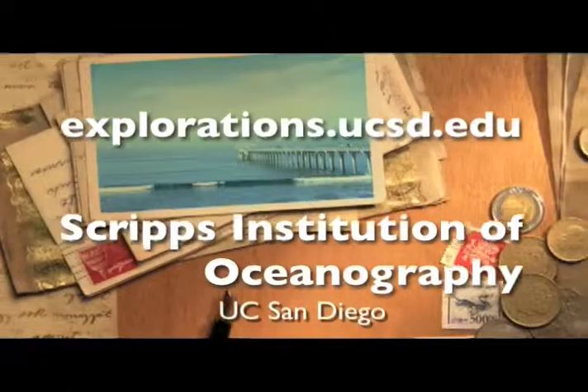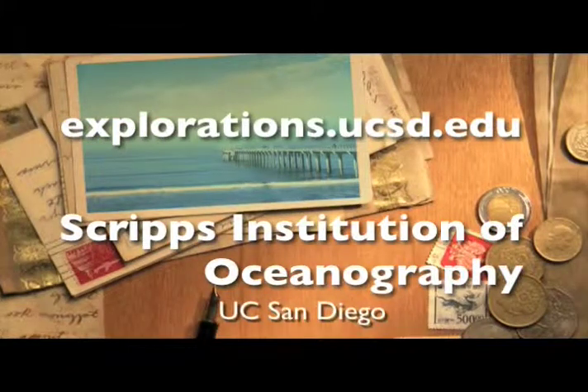This has been a presentation of Scripps Institution of Oceanography at UC San Diego. Thank you.